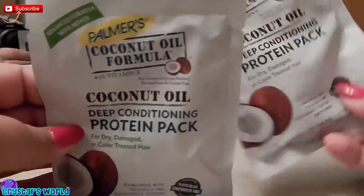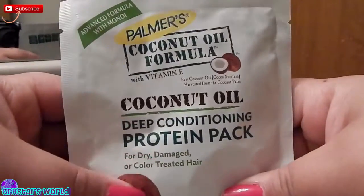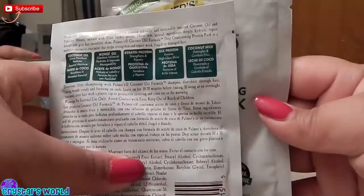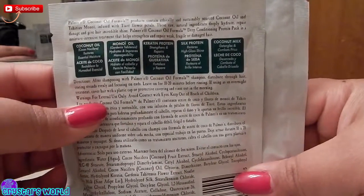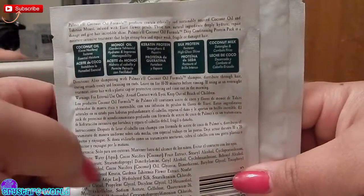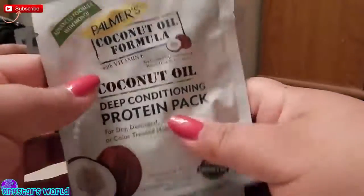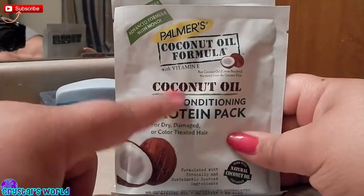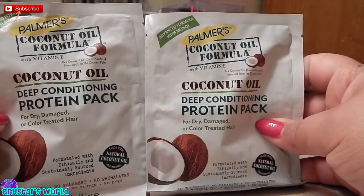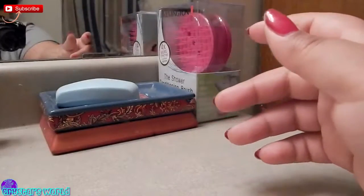I got some of these Palmer Coconut Oil Deep Conditioning Protein Packs. I heard some good reviews on these — I have it for dry and damaged hair. I don't have color treated hair anymore, but you can use this as a regular deep conditioning pack, leaving it in for 10 to 20 minutes and rinsing it out, or use it overnight with a shower cap for a deeper conditioning treatment. I'm definitely going to try these out and I hope they work good for my hair.